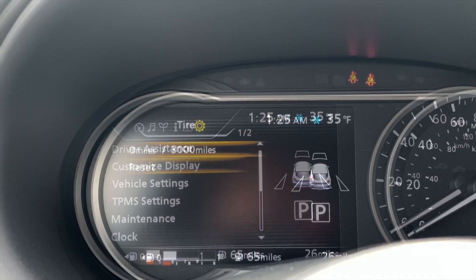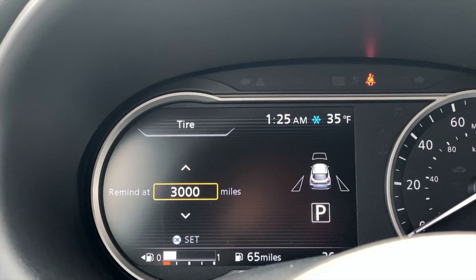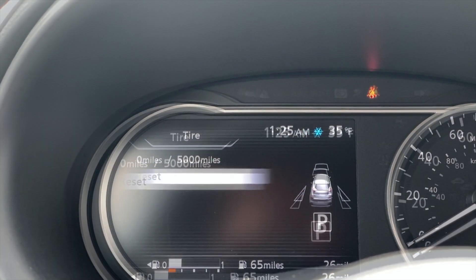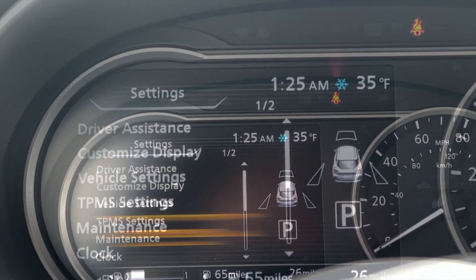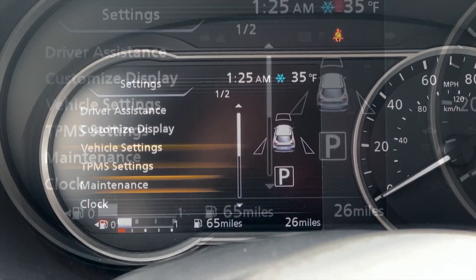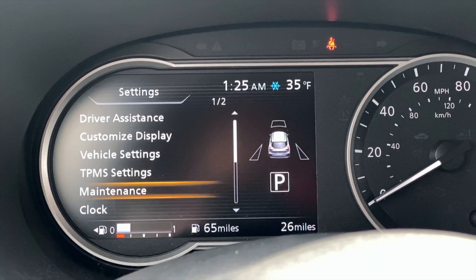I go back to maintenance. Right now I have it set at 3,000 miles, but let's just say, for instance, I needed to change it to 5,000 miles. I can move that up to 5,000 miles, hit OK, and then I can reset it. At 5,000 miles — so when this car has 5,065 miles, because there's 65 miles on it right now — it will come on and tell me that I need to change my oil and rotate my tires. It's just as simple as that.